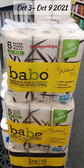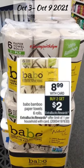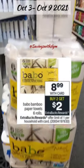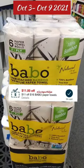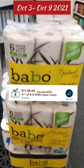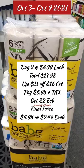Here's a nice deal on the bubble paper towers. They're going to be on sale from October 3rd to October 9th for $8.99, and when you buy two you get a $2 extra buck. I have this CRT for $11 off of $16 bubble paper towers, so I'm going to pick up two priced at $17.98.